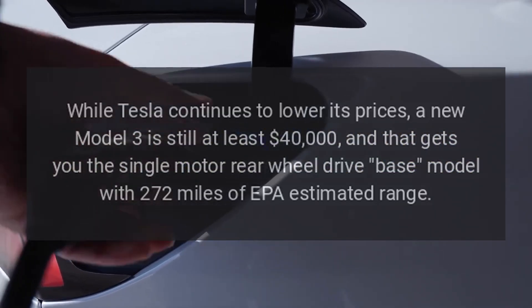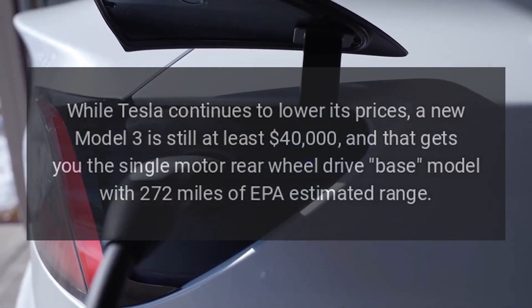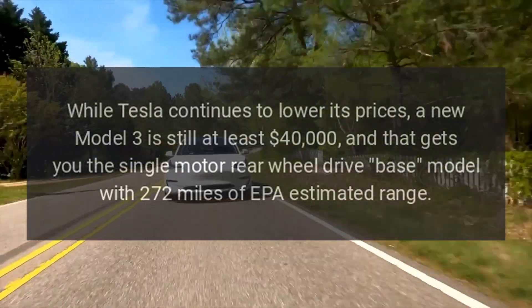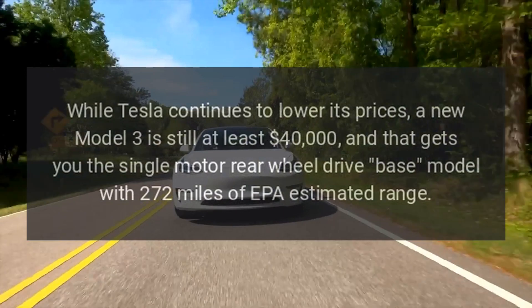While Tesla continues to lower its prices, a new Model 3 is still at least $40,000, and that gets you the single-motor rear-wheel-drive base model with 272 miles of EPA-estimated range.